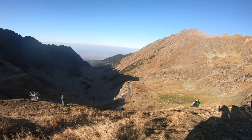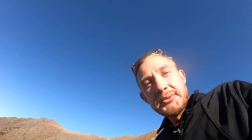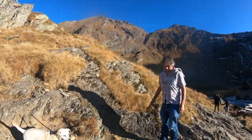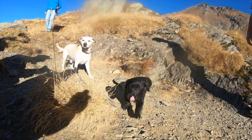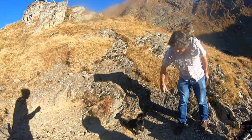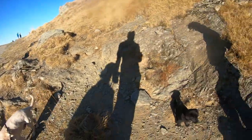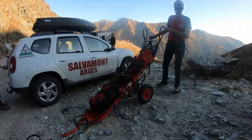Down behind us we have this fantastic view, and that's what we're here for. We meet a dog — Schnucki — and find out it's an Austrian dog, while the other is a Romanian dog.